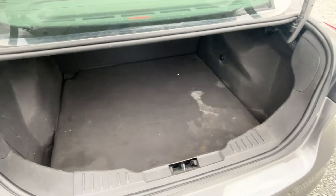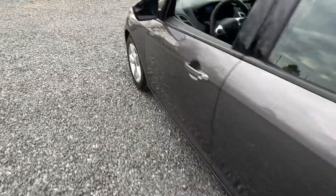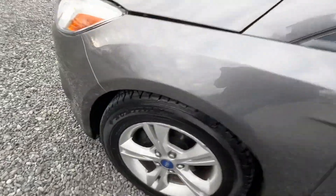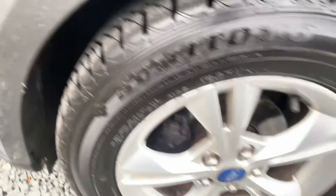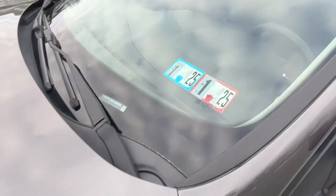Good until January of 2025. Staying in the trunk — it is what it is when it comes to that. Look at the tread on those tires. And they just put brand new brakes on it also.